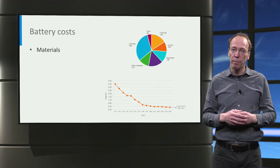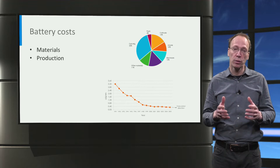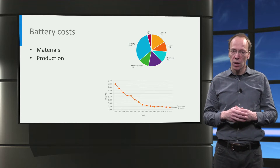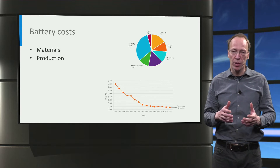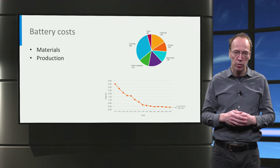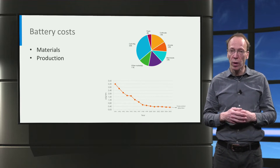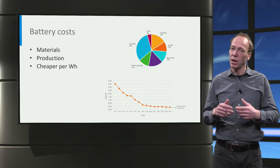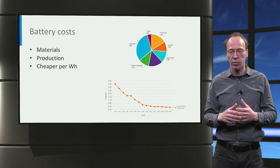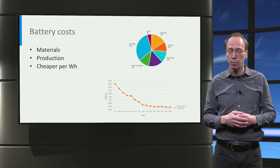The total cost of a battery depends on the battery materials and the battery production. The cost distribution depends on the specific battery chemistry and the different components. Lithium-ion batteries have become cheaper per watt-hour of energy storage because of scaling up production, increased energy density, and cost reductions — for instance, by reducing the amount of cobalt in the positive electrode.